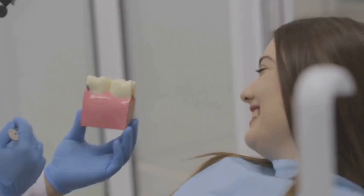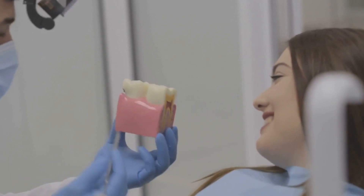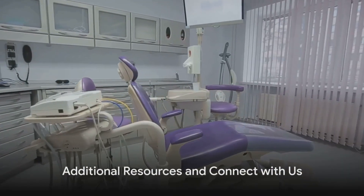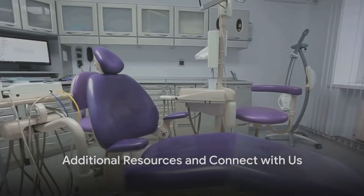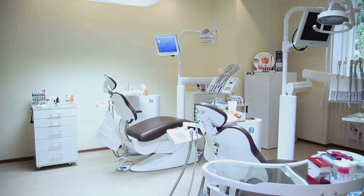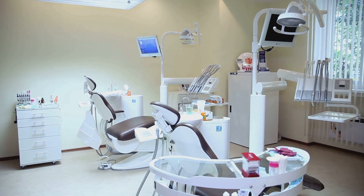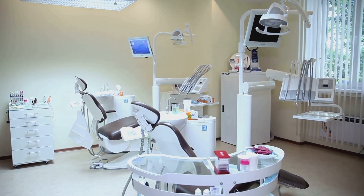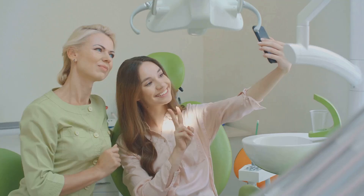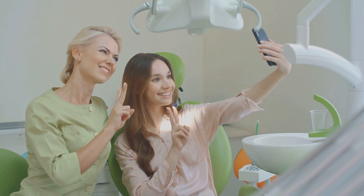Choosing the right veneers is essential, but don't worry — the best choice is always the one that meets your individual needs and expectations. Consult with your dentist to make the best decision for your smile. For those who want to dig deeper into veneers, check out the blog at modernfamilydentalcare.com — it's a great resource for anyone considering this cosmetic dental treatment. And if you're wondering about the differences between veneers and crowns, we have a whole video dedicated to that topic.